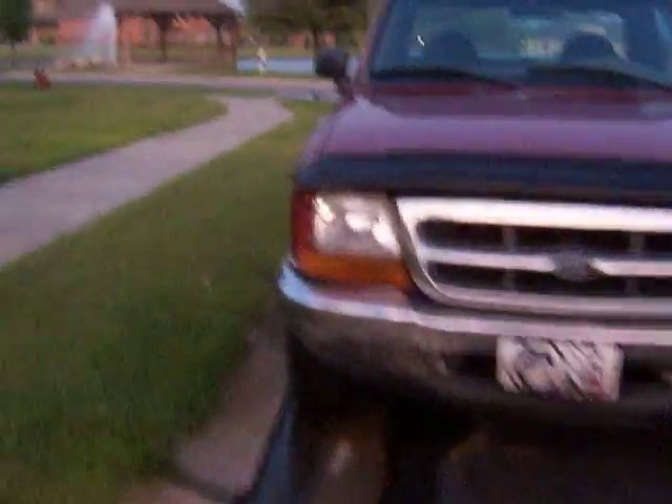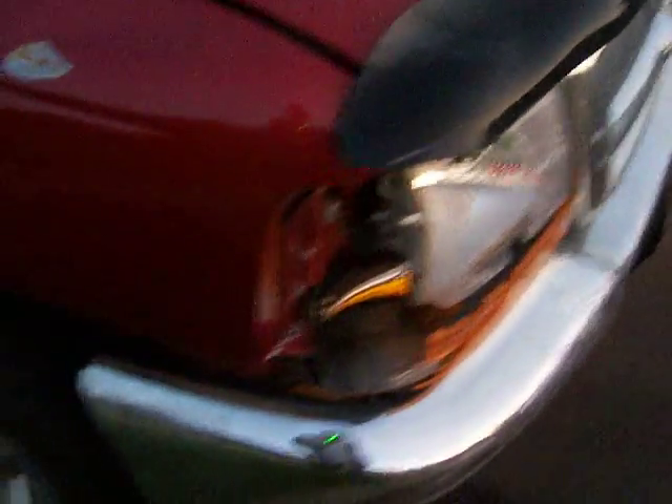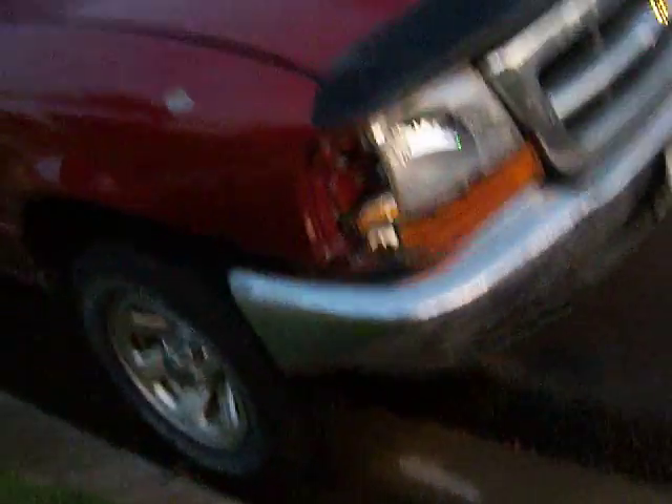We're going to show off the boo-boo on the car. Oh, it's just sad. It's drivable but it needs some work. Especially that spot right there — that worries me. Broken. All right, this is getting too long. See you later, bye-bye!